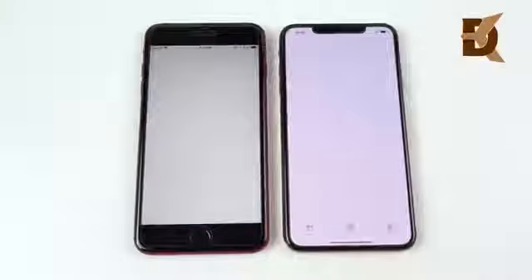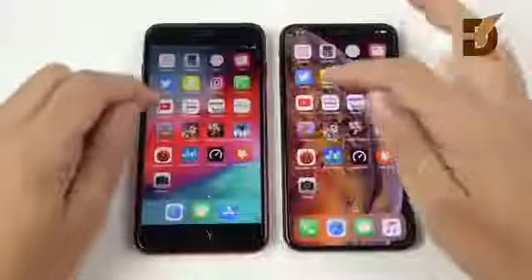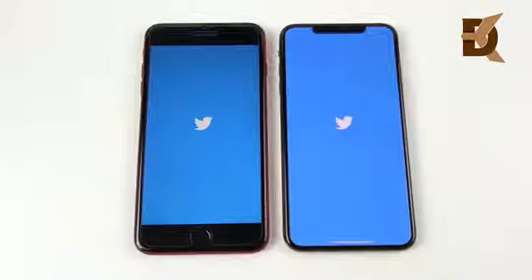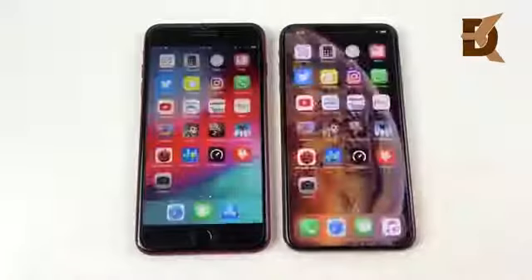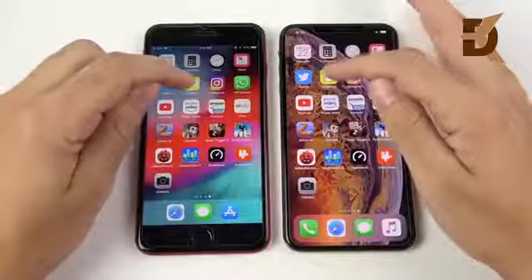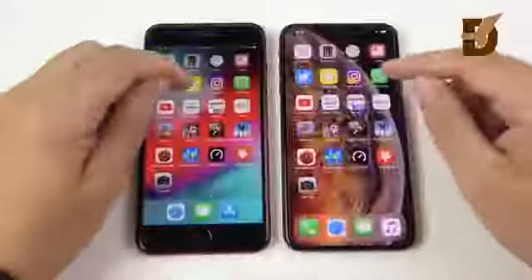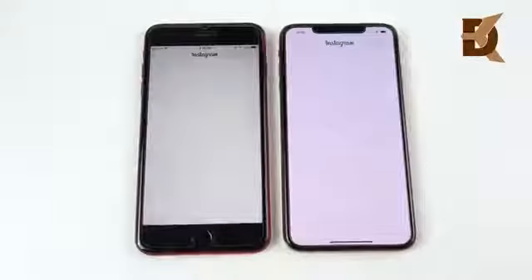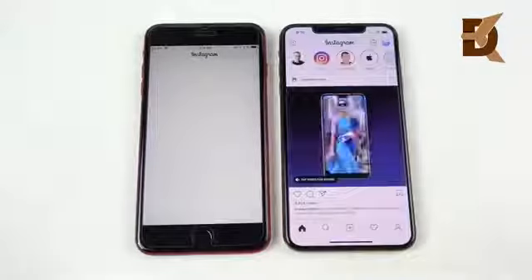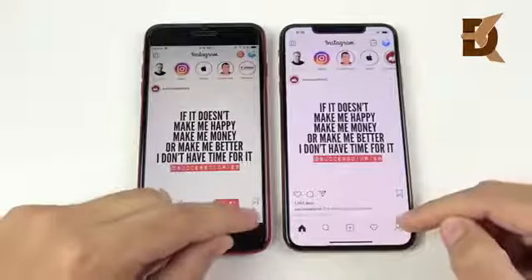Let's go into News — you can see News loads first for the XS Max. Let's go into Twitter — opened about identically, maybe a very very slight edge to the XS Max if you put it in super slow-mo. Let's go into Snapchat — you can see Snapchat on the right, the XS Max. Let's go into Instagram — 3, 2, 1 — maybe a little bit faster for the XS Max due to better touch response time, but it looked about the same.